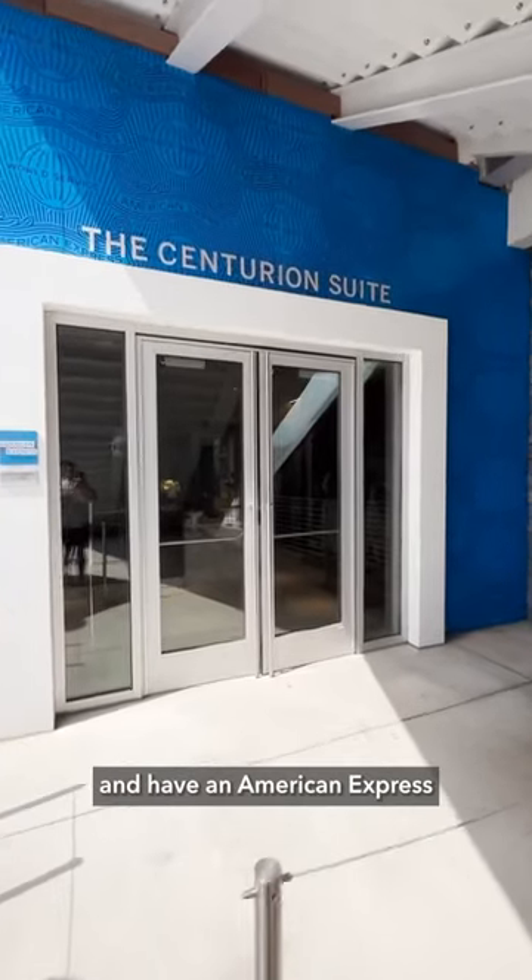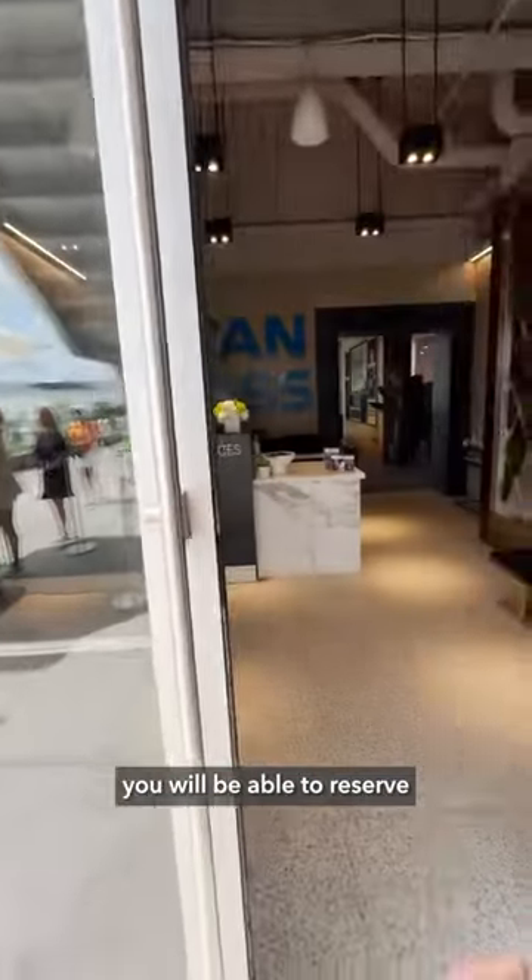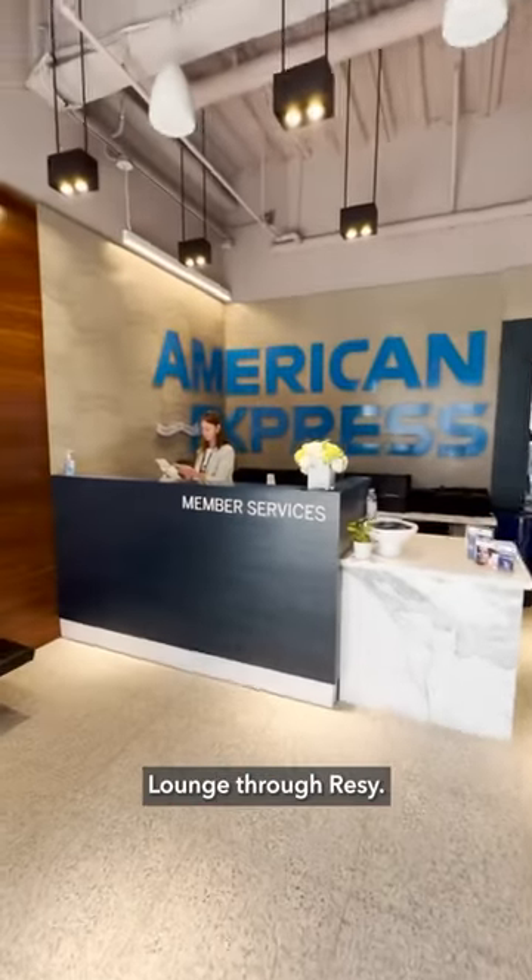Are you headed to the U.S. Open and have an American Express Platinum in your wallet? At 1 p.m. today, you will be able to reserve a spot in the Centurion Lounge through Resi.